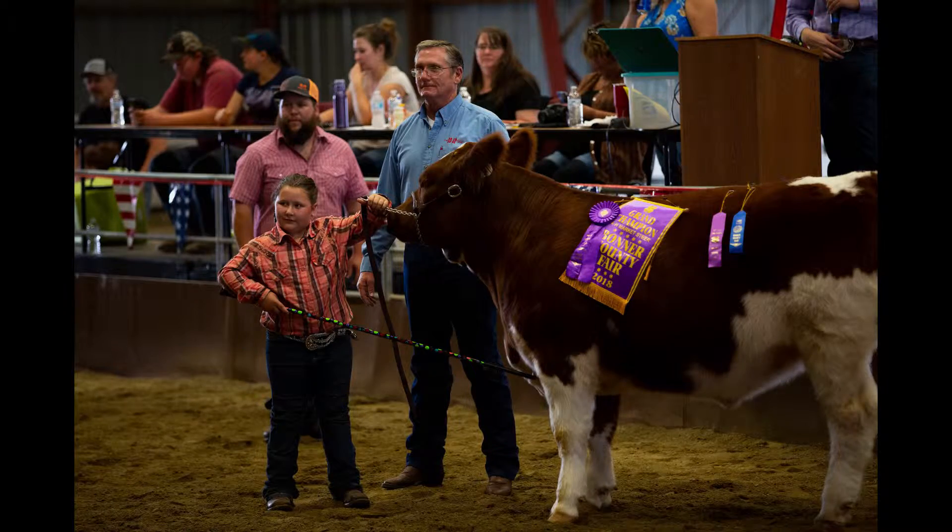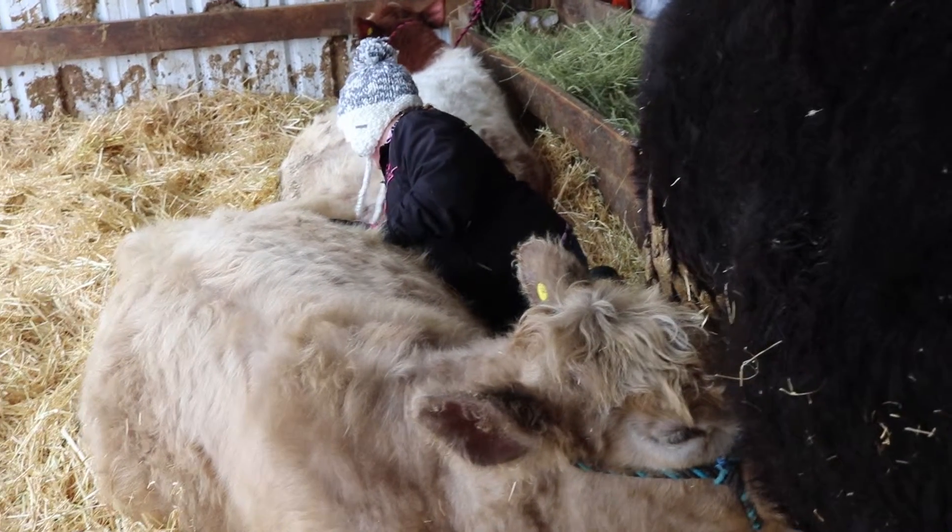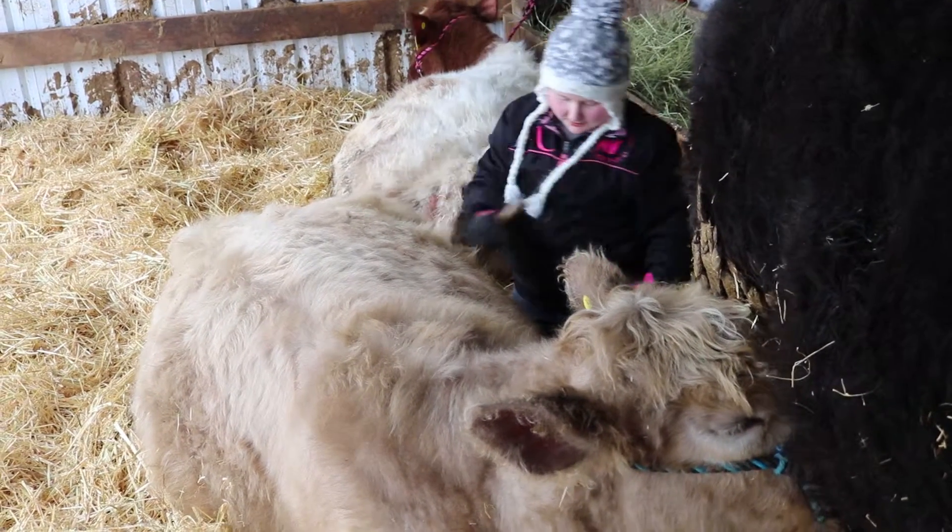Cammie here got Grand Champion Overall Market Steer last year at the Bonner County Fair. She works hard to make sure her animals are taken care of. She puts in the time and the effort it takes to have a successful project.